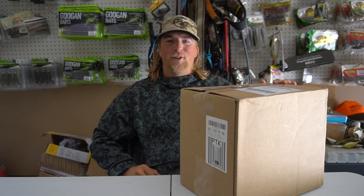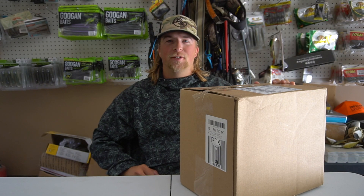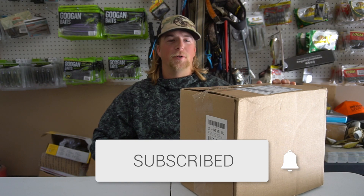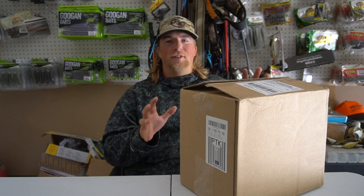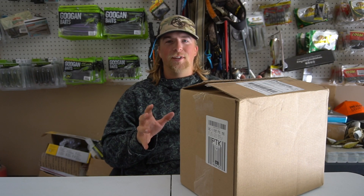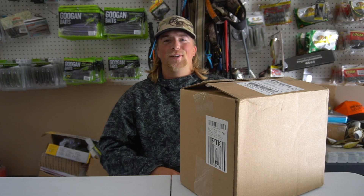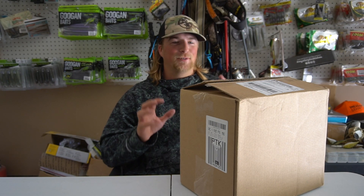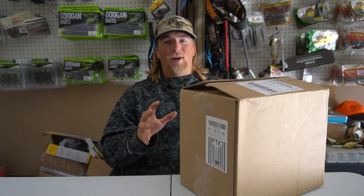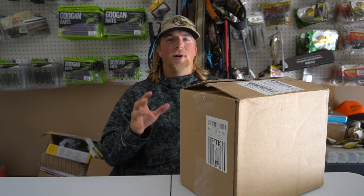Welcome back to the channel. Dylan here, your extreme outdoorsman. If you guys are new here, make sure to hit that subscribe button — help me hit 24,000 subscribers. I actually just got this box in the mail today and I'm super excited. I've been waiting for these to come out forever, and I got a bunch of goodies in the mail so I can't wait to put these to the test.